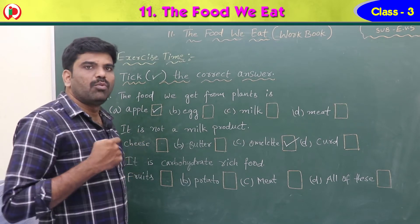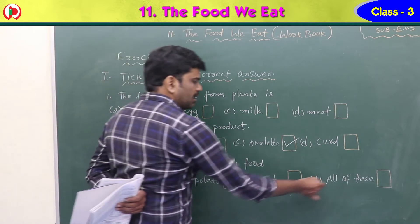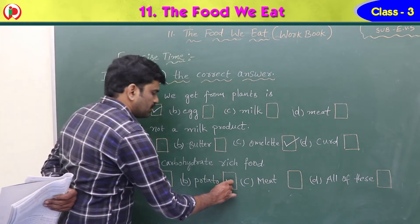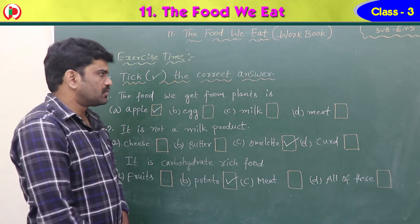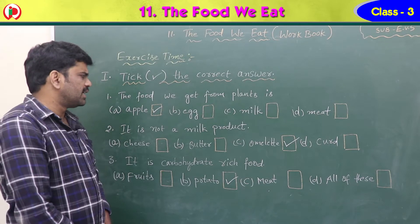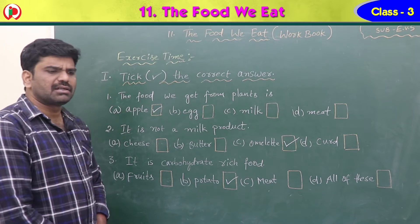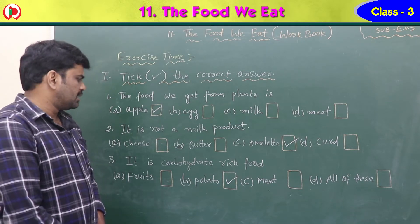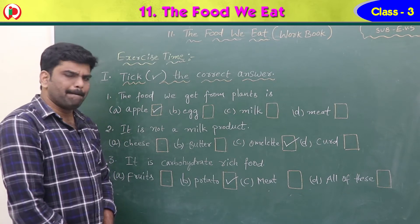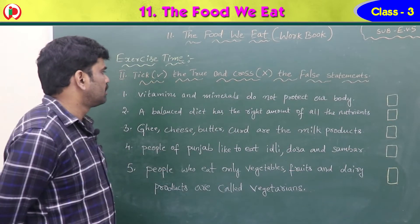Third question: it is a carbohydrate-rich food. Options are fruits, potato, meat, or all of these. The right answer is potato — potato is carbohydrate-rich food. So the answers are: A apple, C omelet, B potato.